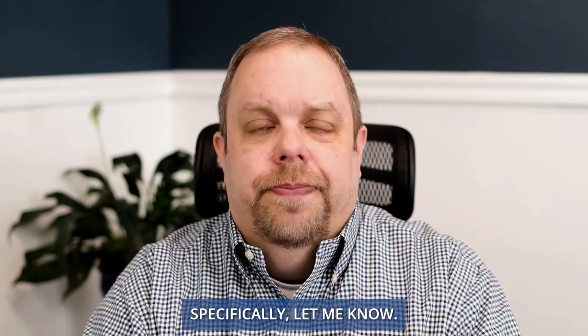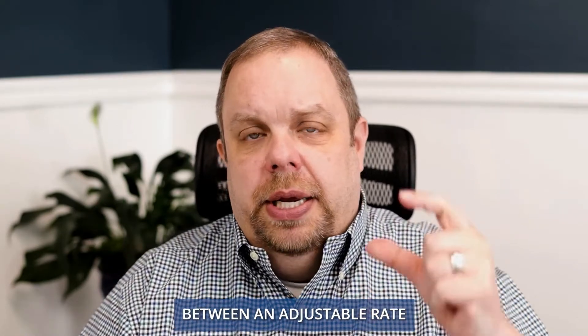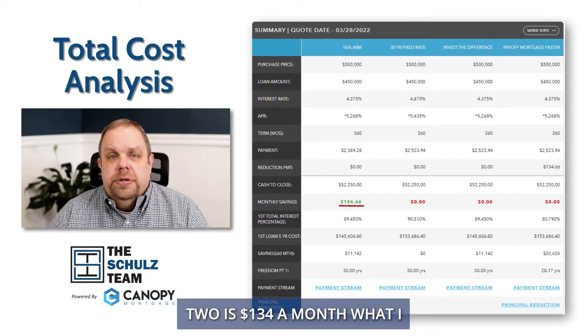So if you want more information on how the adjustable rate mortgage works specifically, let me know — I'm happy to do that. But for this, we're just looking at the strategy between an adjustable rate mortgage and a 30-year fixed. The savings between the two is $134 a month.